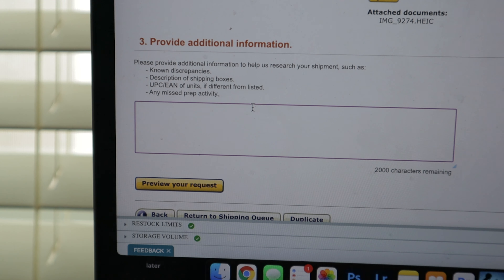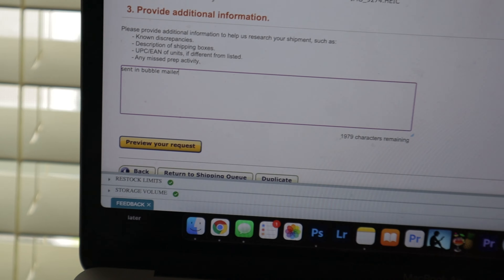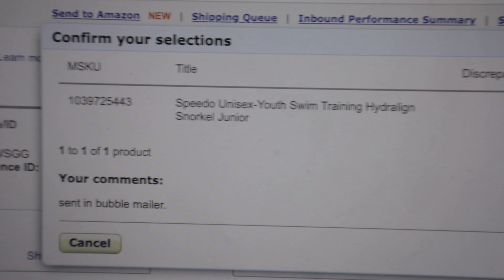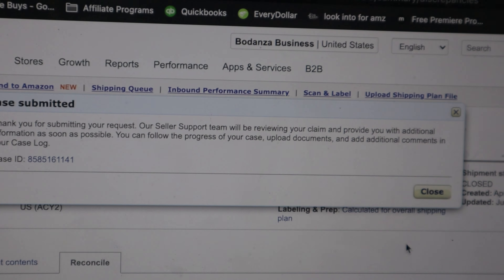It says provide more information. If I've sent multiple boxes, I'll say one was missed. For this one I'm just going to say 'sent it in bubble mailer.' Then we preview the request — we can see the SKU, the title, the discrepancy, 'missing please research,' the attached document, and the note. Then hit submit. It'll act as any other case and they'll email me when they've researched it. Sometimes they find it, sometimes they don't. It feels like they're stealing inventory when they can't, but that seems to be the price you pay.